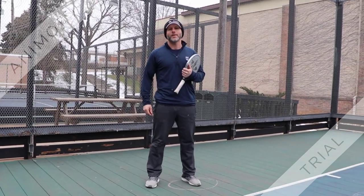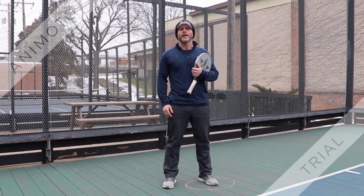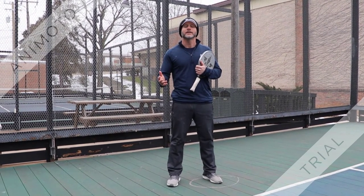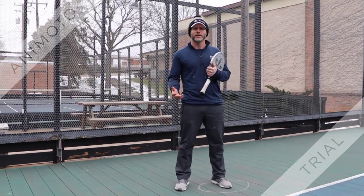Hi BAC Membership, my name is Ryan Baxter, Director of Rackets, and I'm excited to bring you our Paddle Tip of the Week. Our tip is screen play. Screens can be one of the most challenging and intimidating aspects of the game, and it takes a while to learn, especially for beginner and intermediate players. Here are a few tips.